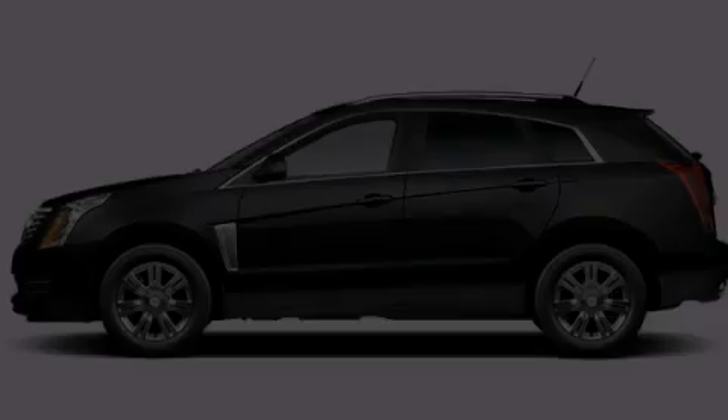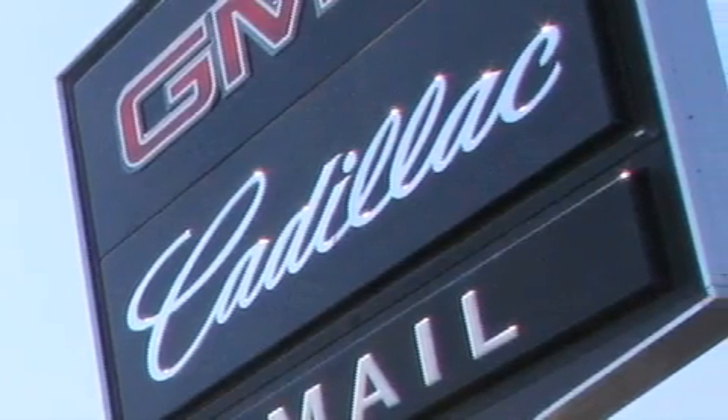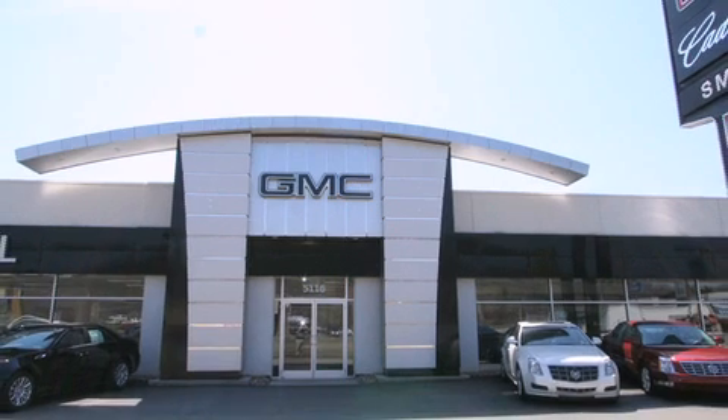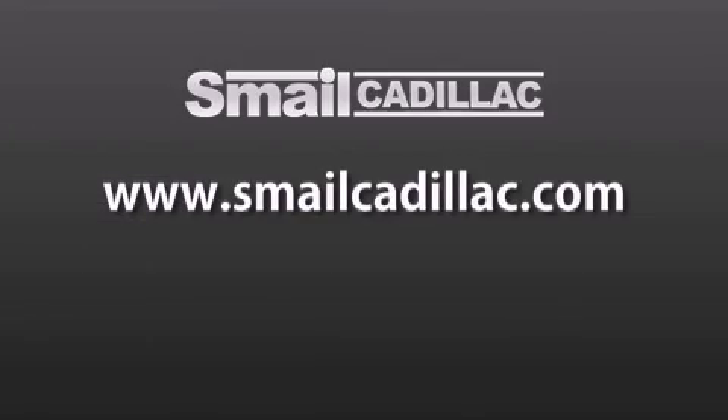Stop by today and test drive this vehicle for yourself. Smail Cadillac is conveniently located at 5116 Route 30 East in Greensburg, just half a mile from the Westmoreland Mall. Contact us today to find out about our financing specials and leasing offers, and make sure to visit us at SmailCadillac.com.